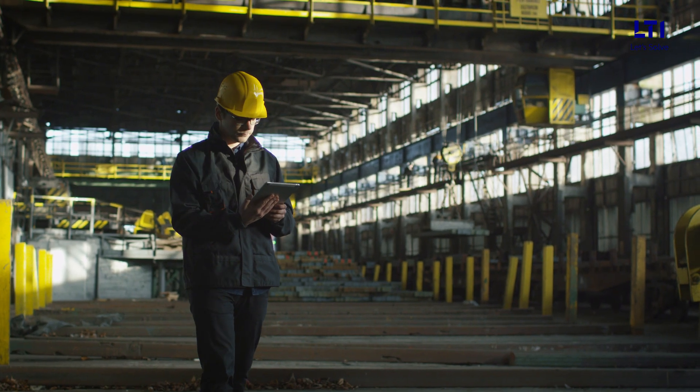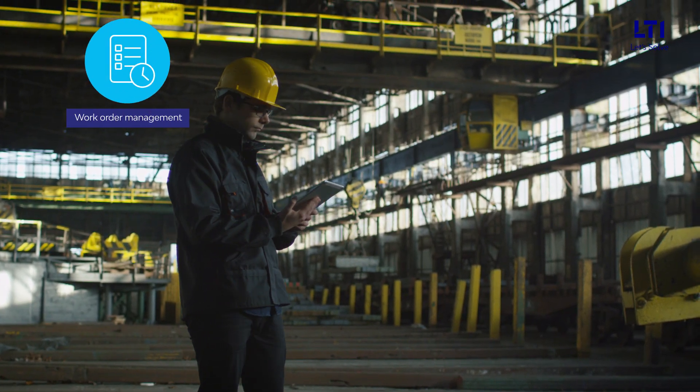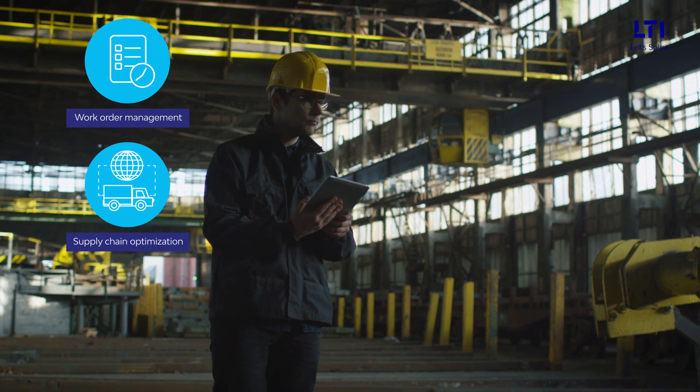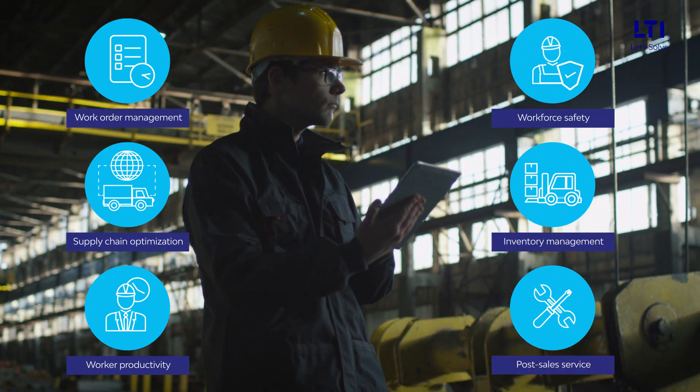The solution provides an easy way to manage on-the-field business processes such as work order management, supply chain optimization, worker productivity, workforce safety, inventory management, and post-sales service.